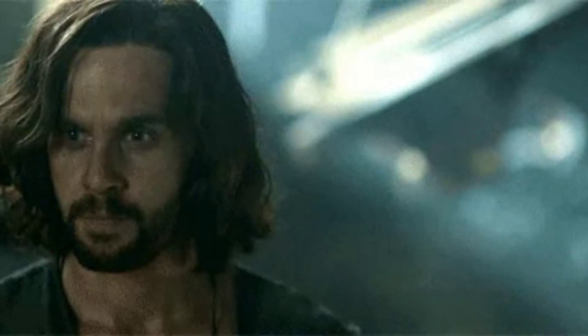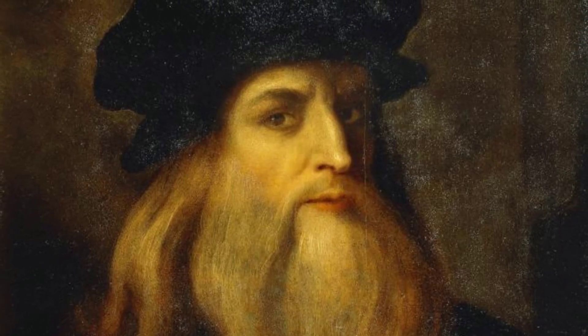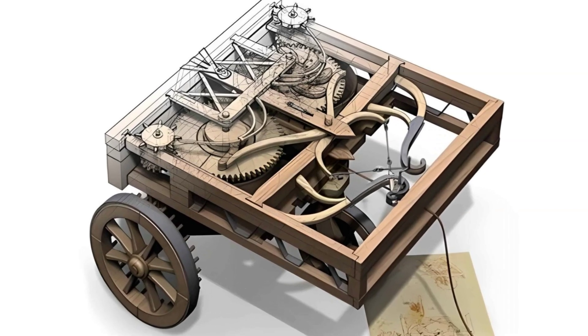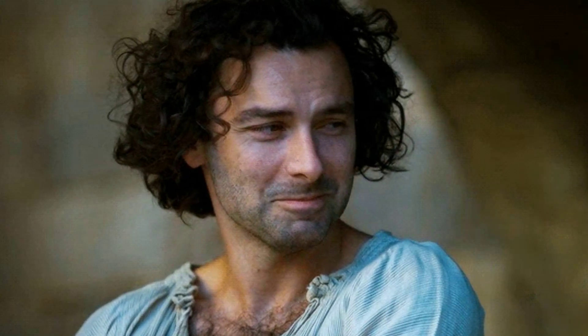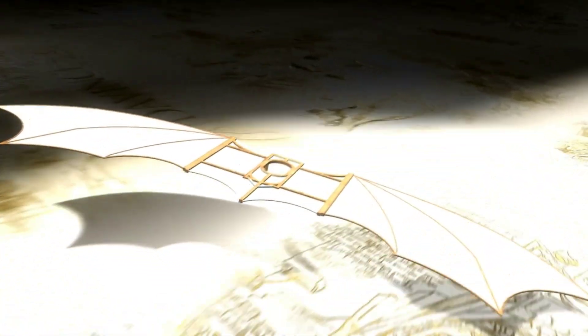Today we'll be diving into the top 10 machines designed by the Renaissance polymath Leonardo da Vinci. From visionary flying devices to innovative engineering marvels, Leonardo's inventions continue to inspire and amaze. A man who was miles ahead of his time, his designs are not only incredible artworks in themselves, but a testament to the engineering and design abilities of one of the Western world's greatest ever thinkers.